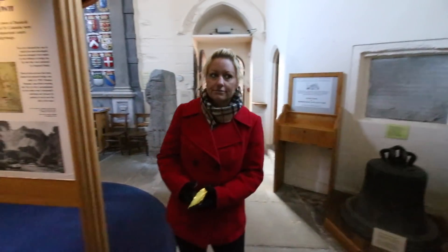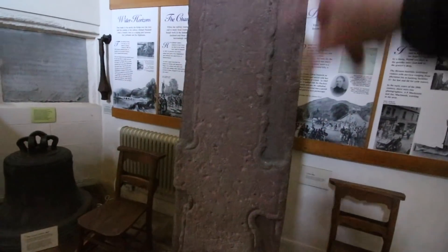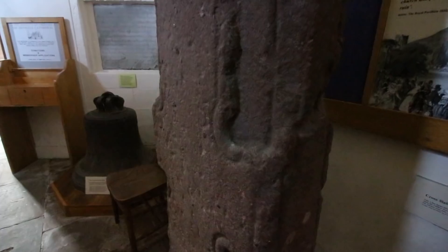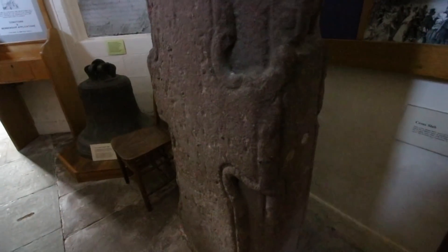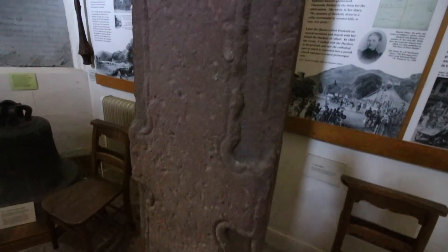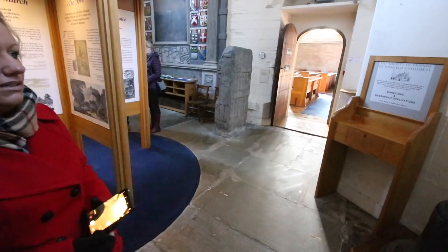There's an incredibly old slab here - can you see the cross on that, Mazzy? It looks upside down though. It says on here it's 8th or 9th century - wow. It was reused as a tombstone in 1729. There are a few things here which are really old, and that's one of them. There's one thing over there - I'll tell you about that in a minute.